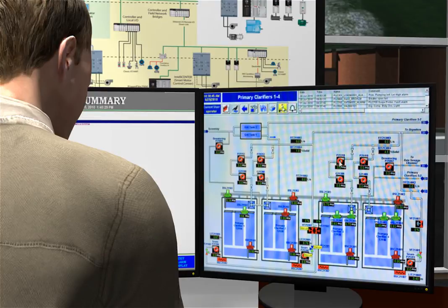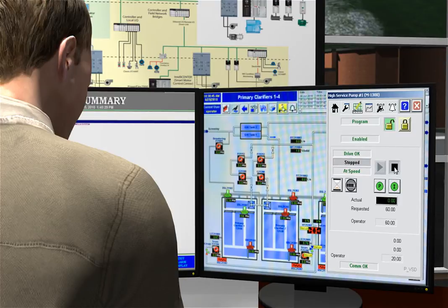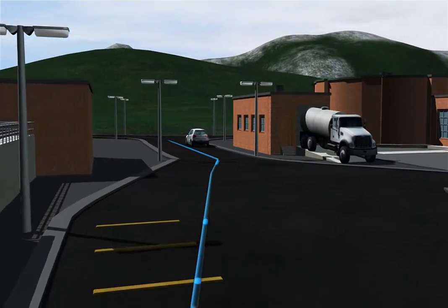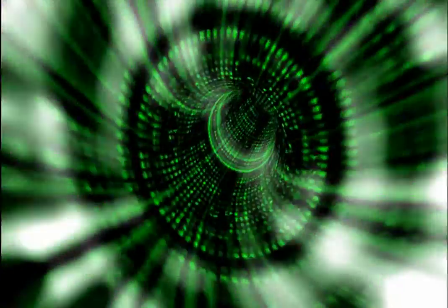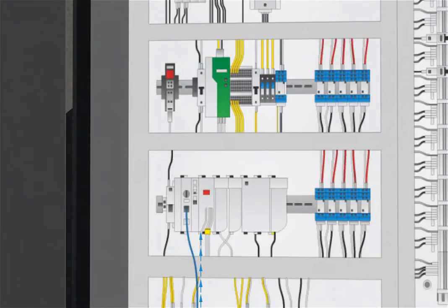Plant operators need easy-to-understand graphical representations of the facility with an alarm banner that provides instant access to production and equipment information. The ability to connect the view system to PACs and RTUs on EtherNet/IP enables faster troubleshooting, better decision-making, and real-time feedback.